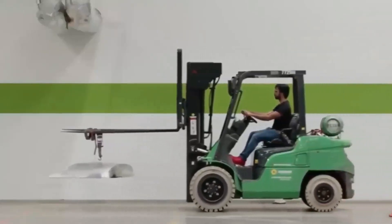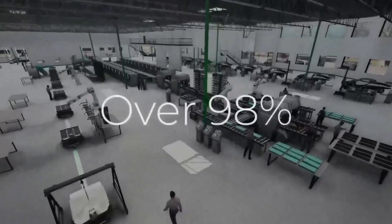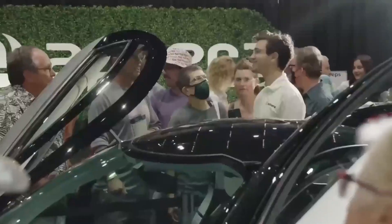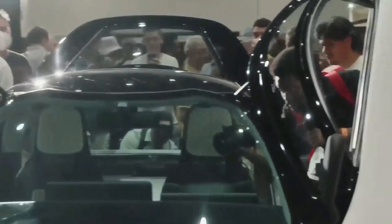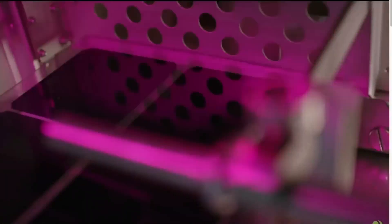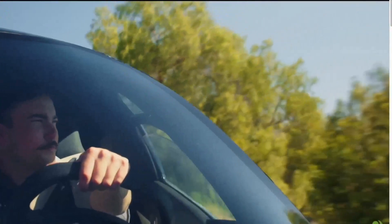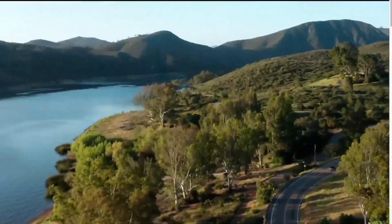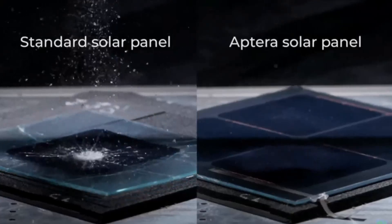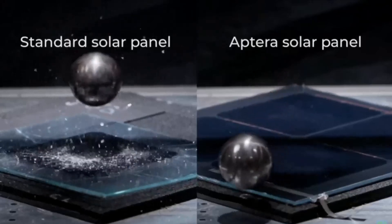Aptera's journey towards production is not just about technical advancements — it's also about community engagement and support. The excitement among Aptera fans and stakeholders is palpable, and this enthusiasm is driving the company forward. Once the PI vehicles are on the road, Aptera will conduct rigorous testing to validate all aspects of the vehicle, including performance testing, safety testing, and real-world driving scenarios. The feedback from these tests will be used to make any necessary adjustments before full-scale production begins.